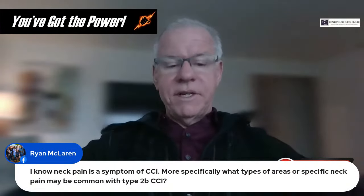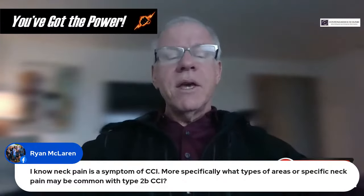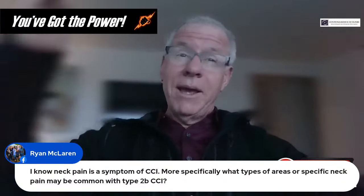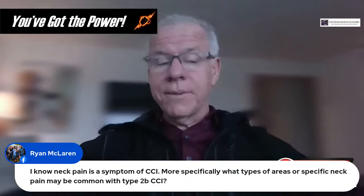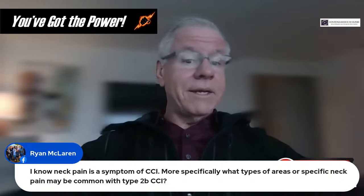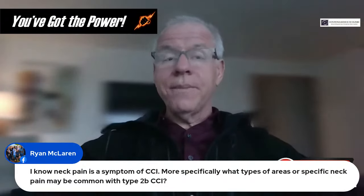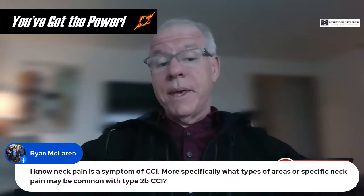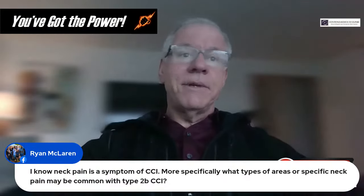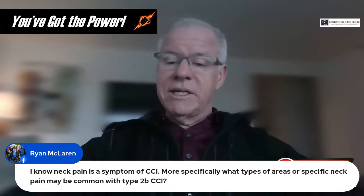Question from Ryan: What types of specific neck pain may be common with type 2B CCI? We're going to be looking for C1-C2 facet joint pain right at the back of the skull, chronic neck pain that doesn't have to be in a specific spot, and headaches often at the back of the skull. There's usually another symptom as well — whether it be brain fog, blurry vision or visual issues, tachycardia, or dizziness and imbalance.